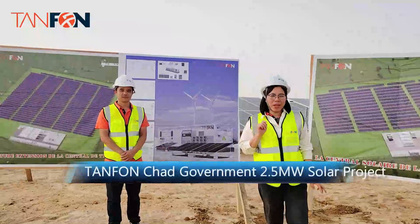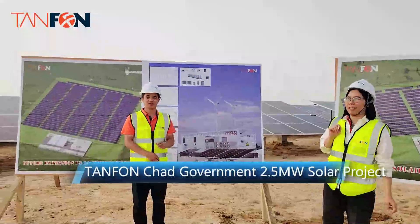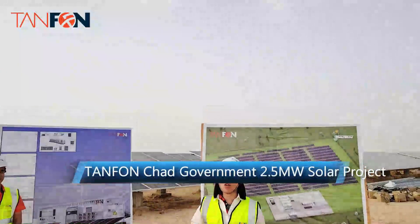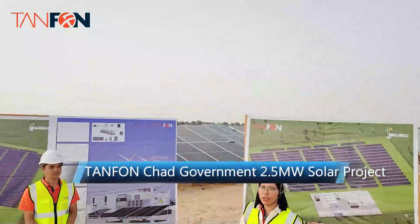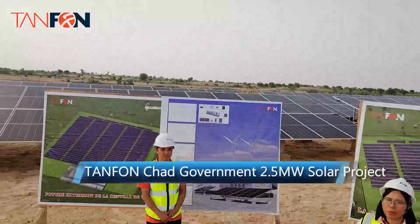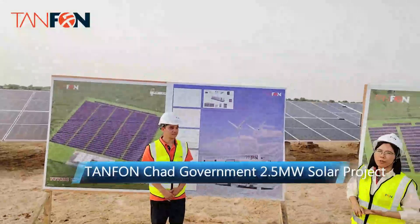Hello, this is Kelly from Tenfold Solar Company. Hello, this is Ken. We are in charge of the 2.5 megawatt solar system installation site. Our engineer would like to introduce more of the system details for you.